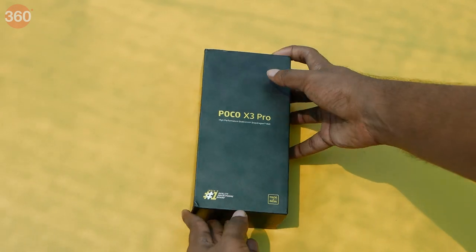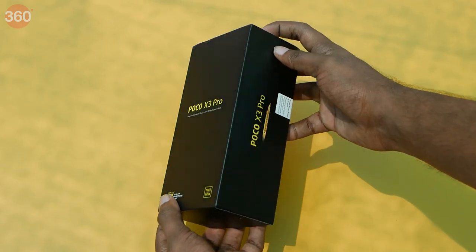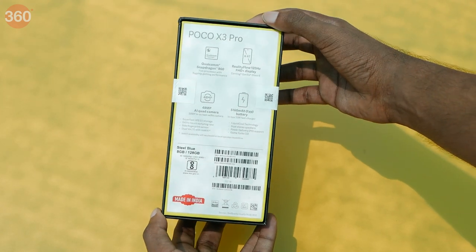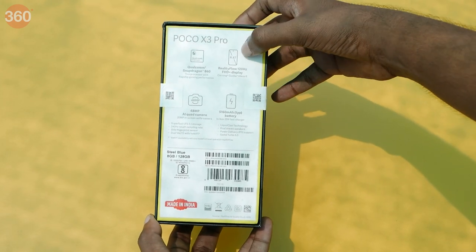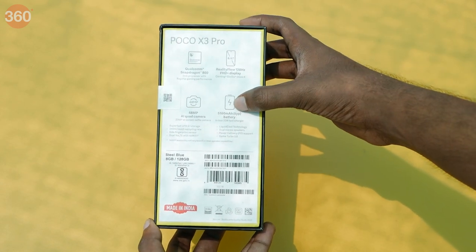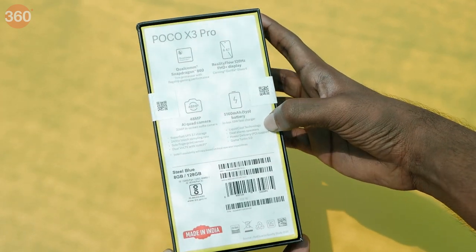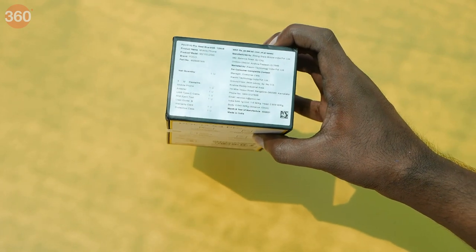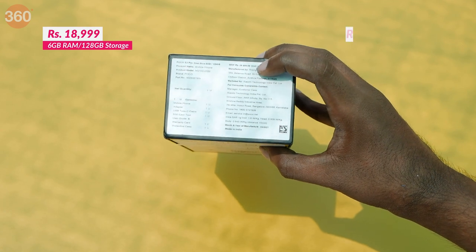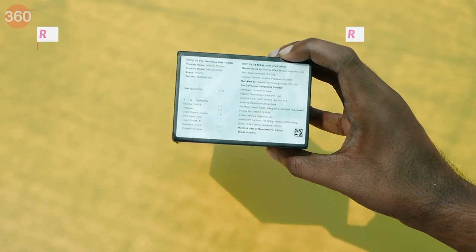This is the POCO X3 Pro's box. We can see POCO's usual black and yellow packaging here with POCO X3 written on the top. And on the back, it has all the important specifications — starting with the Qualcomm Snapdragon 860 SoC, 120Hz Full HD Plus display, a 48MP primary rear camera and a 5160mAh battery. We can also see a couple of other features written over here. The official pricing of the POCO X3 Pro starts at Rs. 18,999 for the 6GB 128GB variant and goes up to Rs. 20,999 for the 8GB 128GB variant.